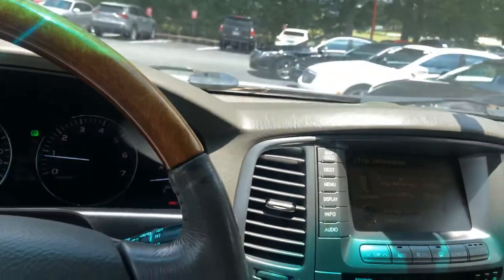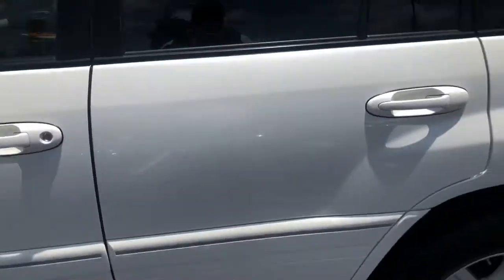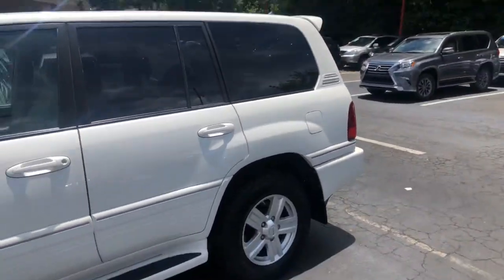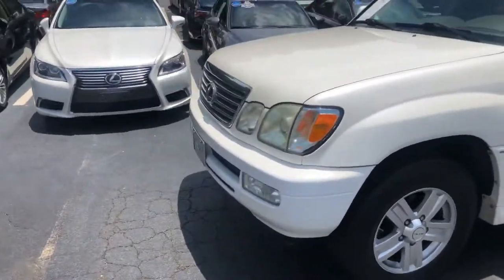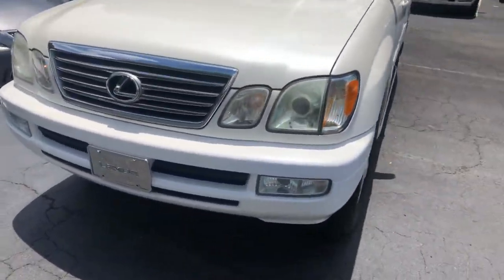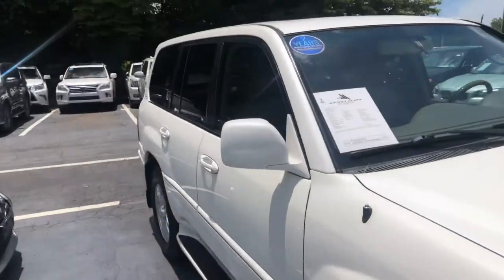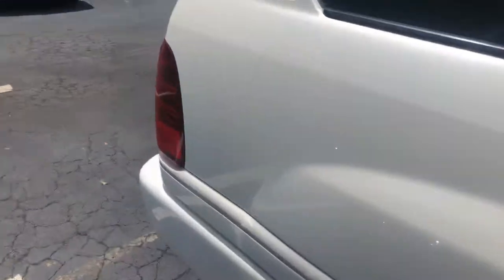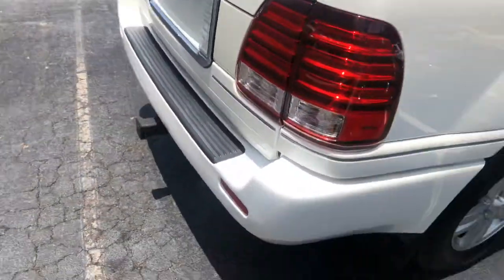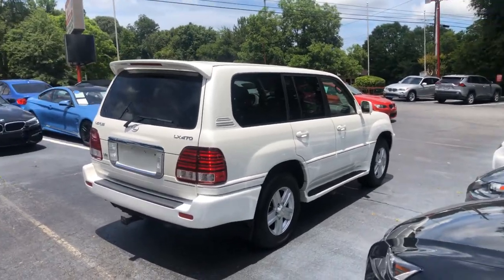So there you have it — 2007 Lexus LX 470. Let's take a look at it with the doors closed. Such a beautiful car, such a beautiful ride. Let me know what you guys think — thank you.